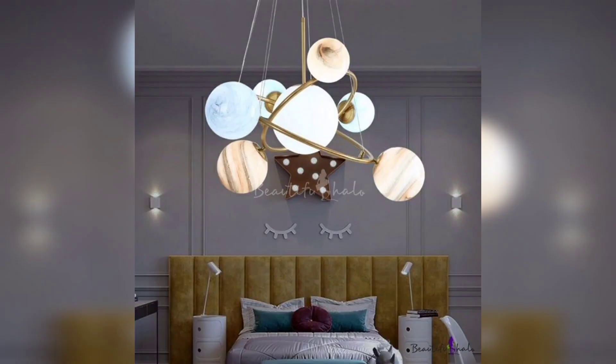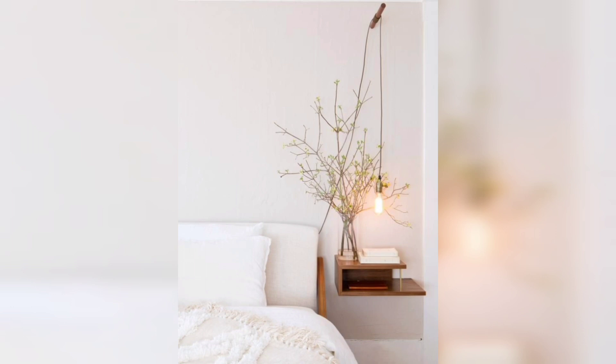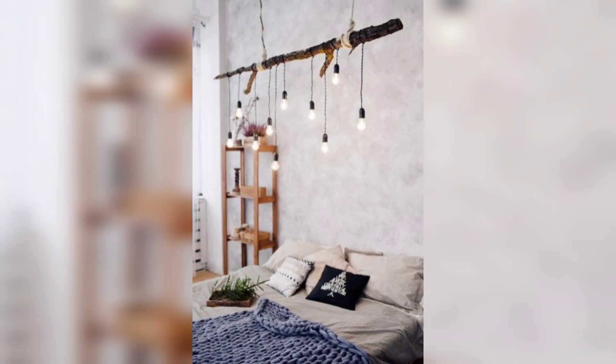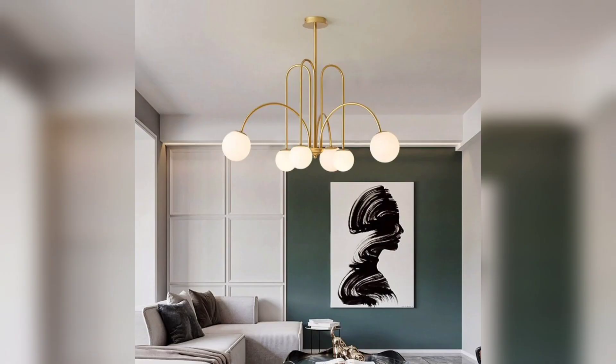You can use the color of lights in contrast or in combination with the furniture of your home. You can also choose lights like moons and stars and hanging beam lights.